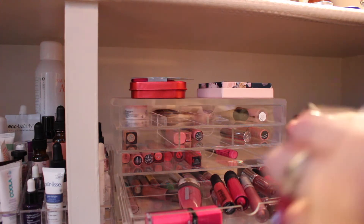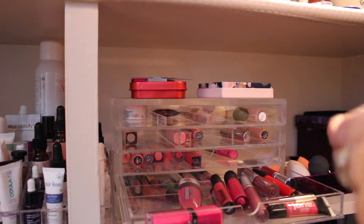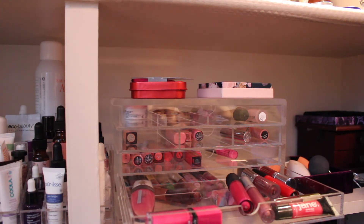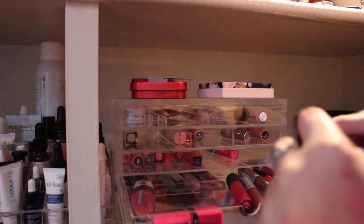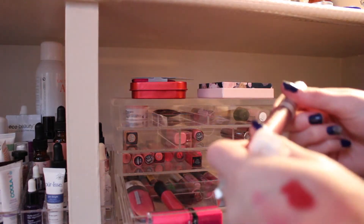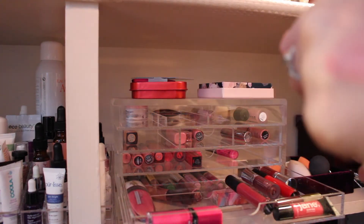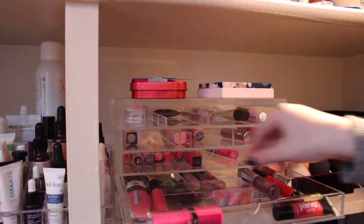This Pop Beauty — it's pretty, but I'm just never going to use it and I know that. This Be a Bombshell — that's pretty, I'll keep that. This Bare Minerals I'm never going to use — pass that along. This Juice Beauty — that's pretty, but I don't know what it's supposed to smell like, and that does not smell good.